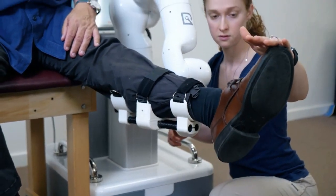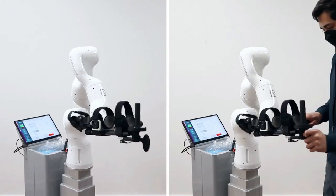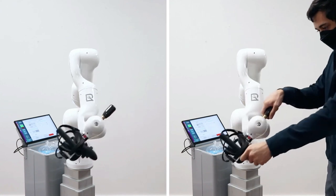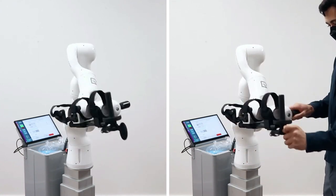Regen is highly interactive, providing upper and lower limb exercises with straightforward setup. Therapists can teach it several motions and have the robot guide and assist patients through each motion numerous times.